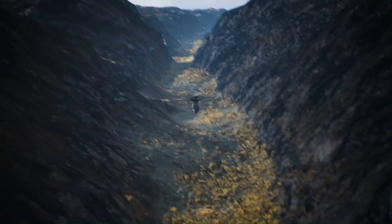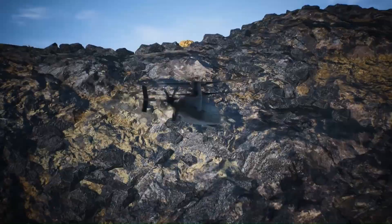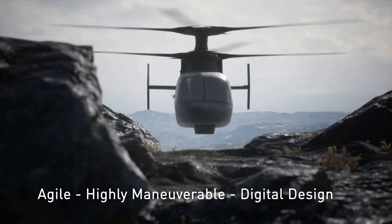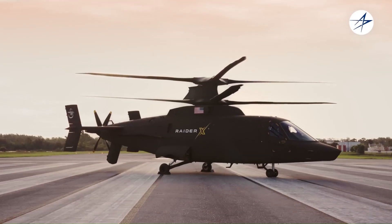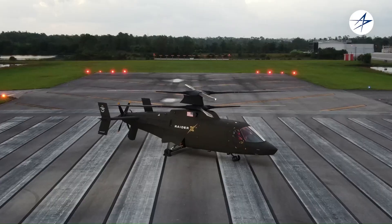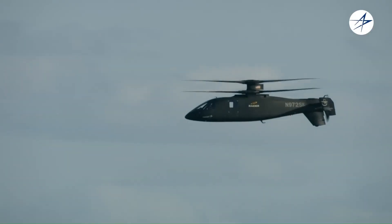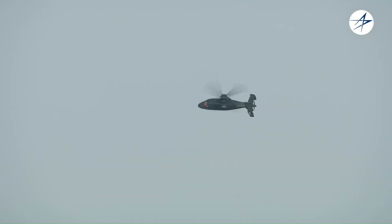The design of the Raider X draws on Lockheed Martin's broad expertise in developing innovative systems using the latest digital design and manufacturing techniques. The Raider X is equipped with the X2 Rigid Rotor, which provides increased performance such as highly responsive maneuverability, enhanced low-speed hover, off-axis hover, and level acceleration and braking.